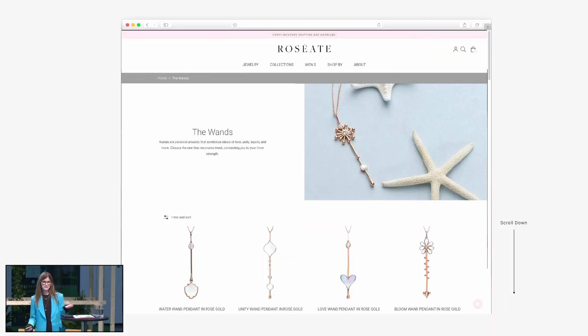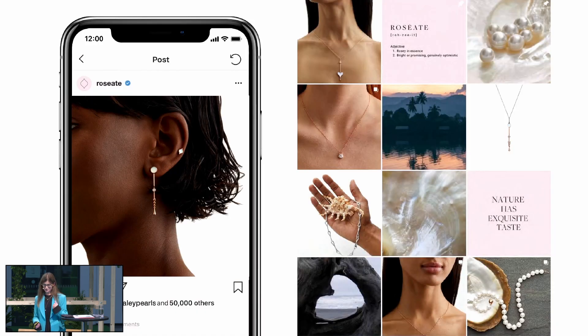We started this journey commercially online, which is where one starts today. This is our website, where we launched in May of 2023. This is one of our collections called our wand collection. Someone was speaking earlier about jewelry as talismans — something that not only you find compelling in terms of design, but keeps you safe and has a real emotional response. So we have our wands — wands do magic in the world.